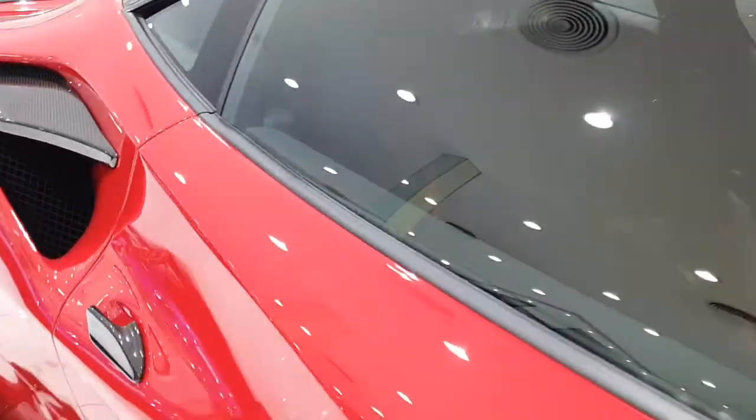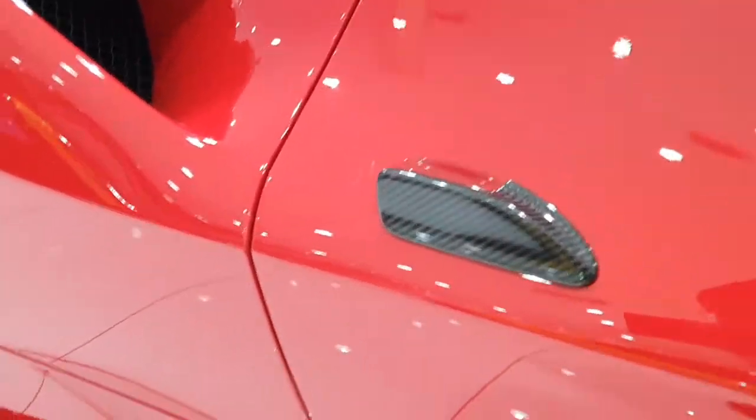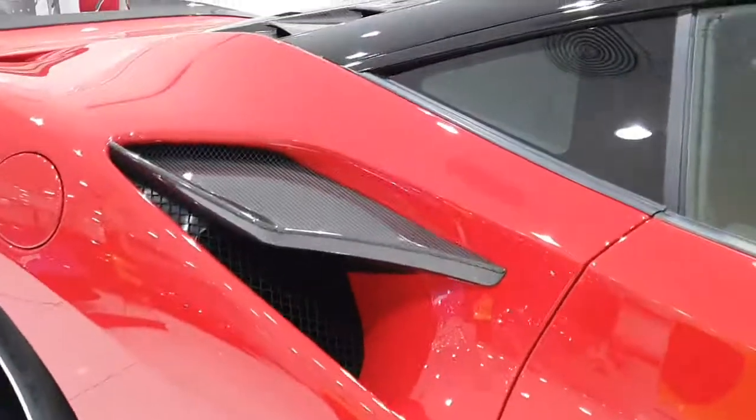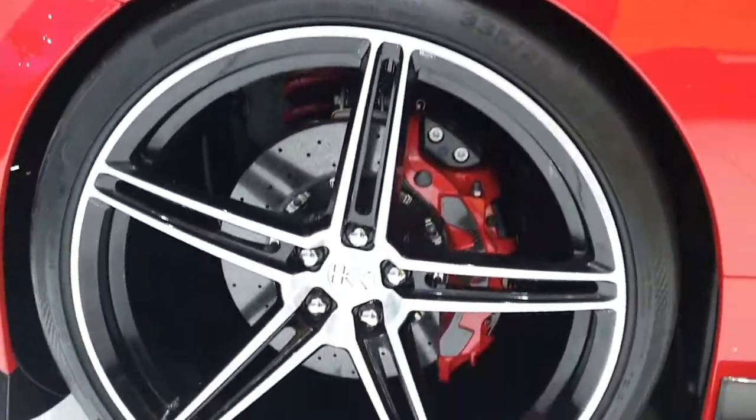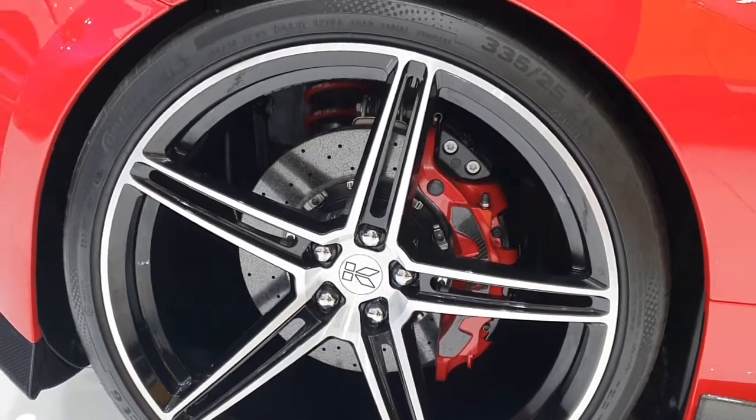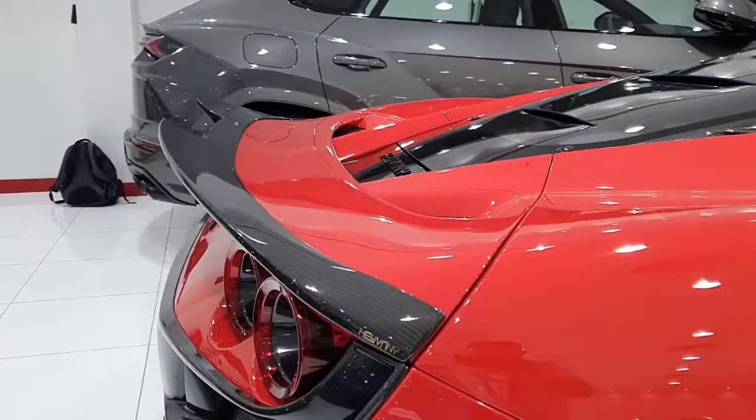They've added carbon fiber parts pretty much everywhere — like that door handle, this side skirt, and this air duct also has carbon fiber. They've added their own wheels with their own brake calipers. I like those calipers. They've even added carbon fiber details to the rear spoiler.